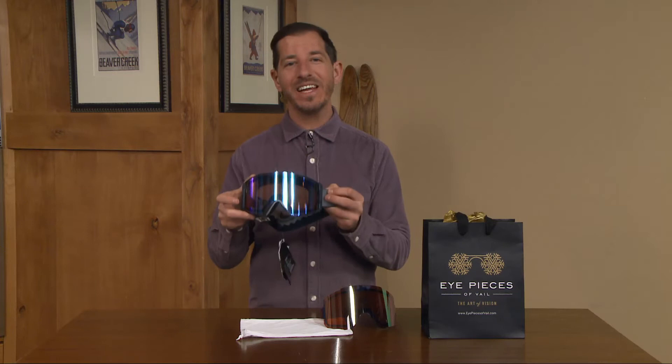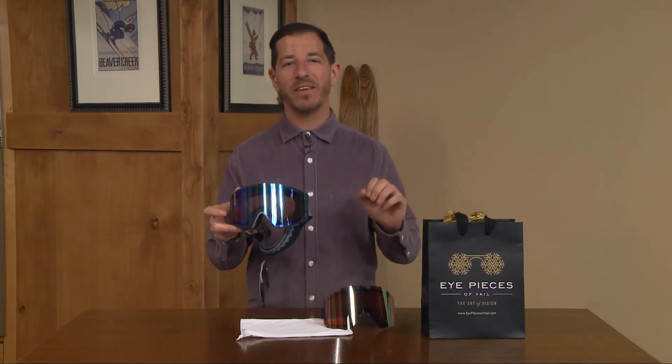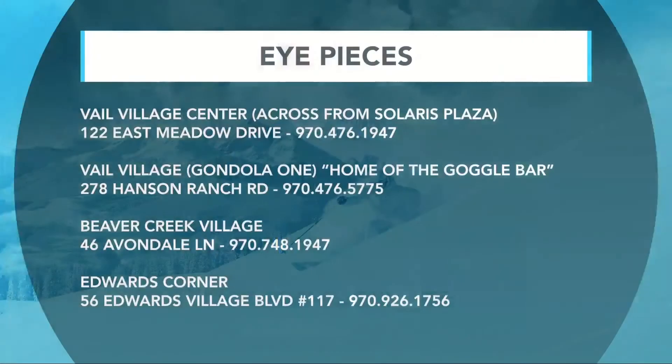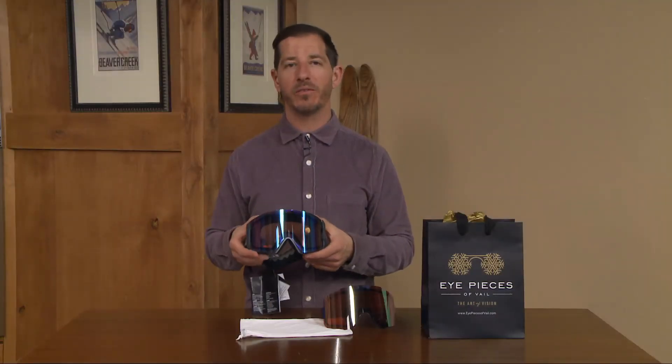You can catch the Anon Sync Goggle at Eyepieces at one of their many fine locations. My favorite is at the top of Bridge Street, where they've got a cappuccino bar and can do a hot toddy for you as well — they've got an alcohol license at that particular location. They've also got locations in Beaver Creek and Edwards, and they have optometrists on site. So if you're looking to put custom lenses in your goggles with your prescription built in, you can do that at Eyepieces.